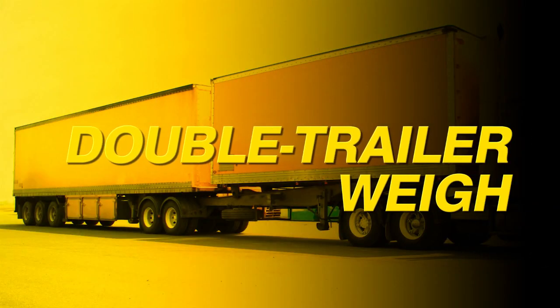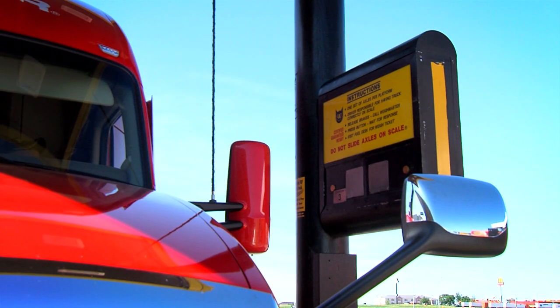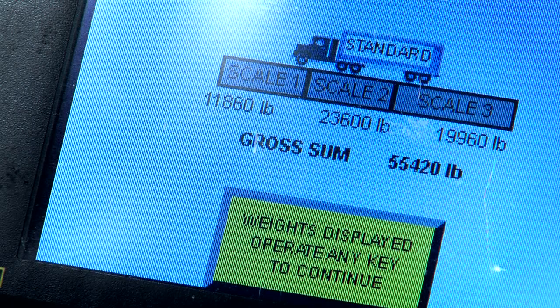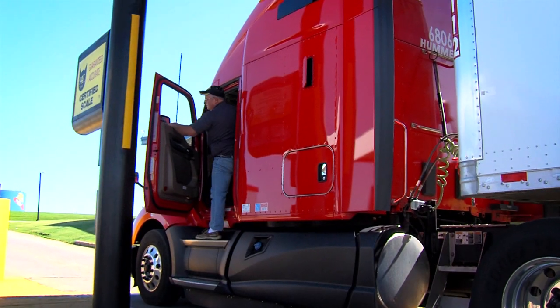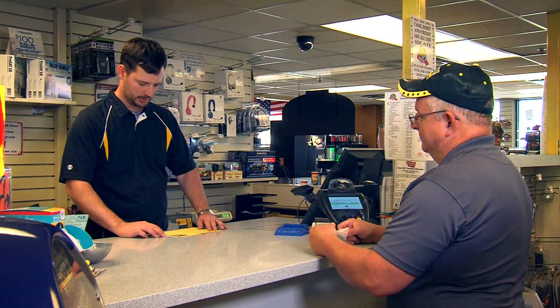For a double trailer configuration, you'll follow this weigh procedure. Pull up to the intercom so the steer axle is on the first platform and the drive axle on the second platform. Press the intercom button to be greeted and tell your weigh master that you have a double trailer. The weigh master will ask for your truck number, then begins the weigh. When the weigh master instructs you, pull your truck forward for the second step so your cab is off the scale, your first trailer's rear axle is on the first platform, your second trailer's front axle is on the second platform, and your second trailer's rear axle is on the third platform. The weigh master will complete your weigh and you can pick up your scale ticket at the fuel desk.